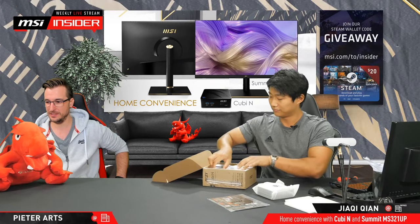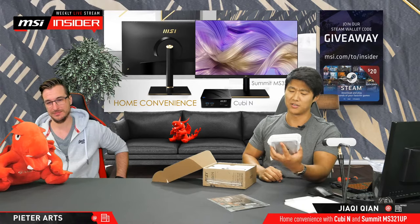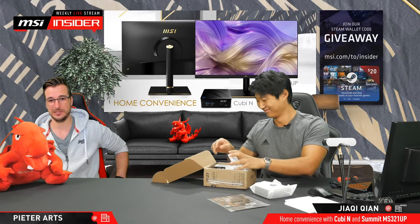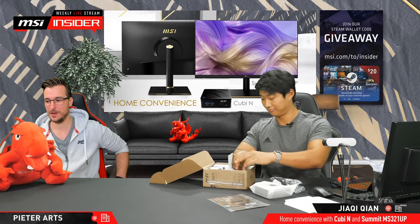Yeah, the Fanless Zero Fan version, right? Exactly. Stick around and you'll see, because I've heard some rumors that Jah might actually do a teardown of this one. If you want to know, stick around.